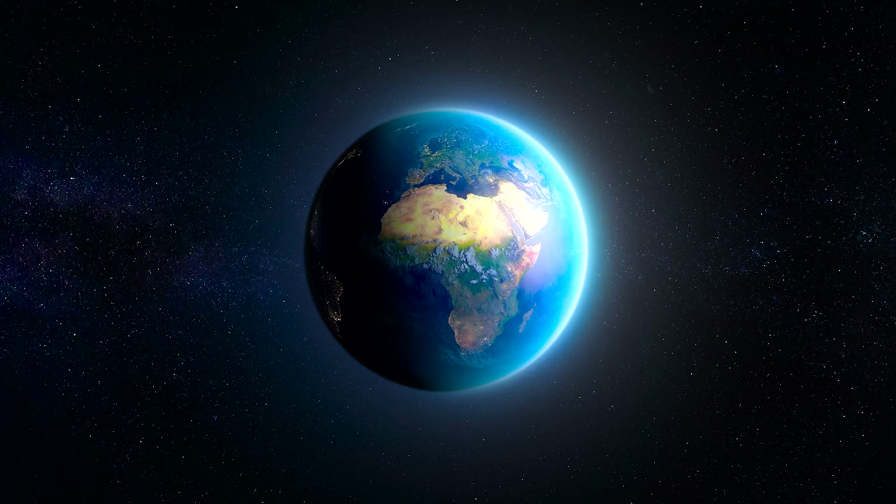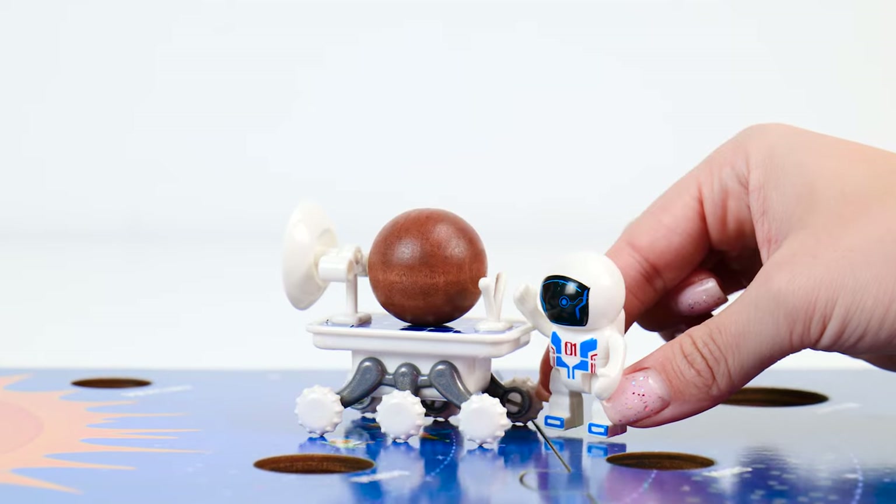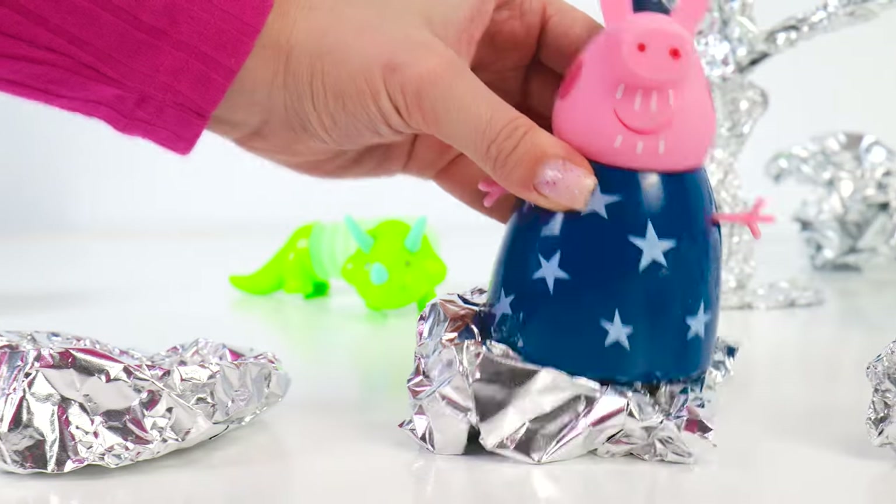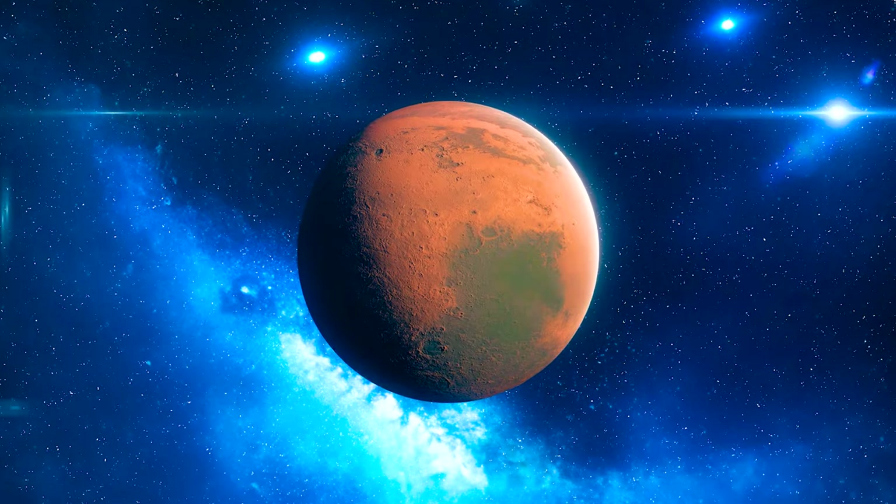Hi, everyone! Today we will learn about the planets in our solar system. Woo-hoo! We'll meet new friends and have lots of fun along the way. Are you ready to play together? Let's do this!